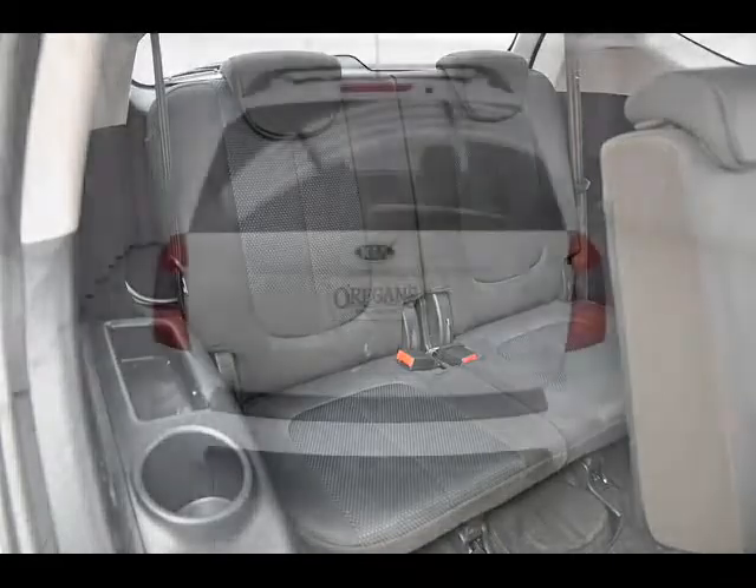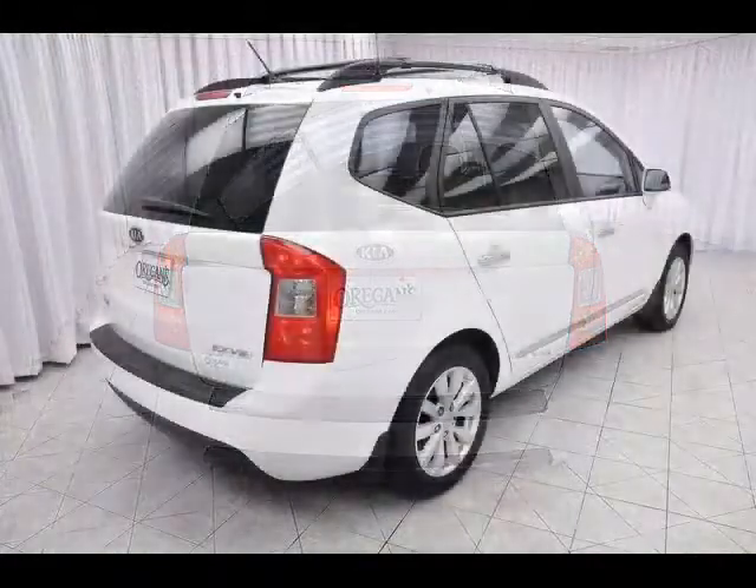And of course, once you go hatch, you never go back. That's a life changer for me. Those are just my favorite things about the Rondo, and I know you'll find your own.